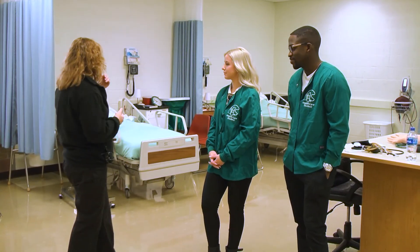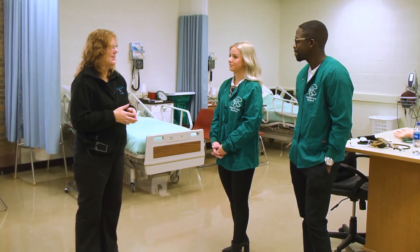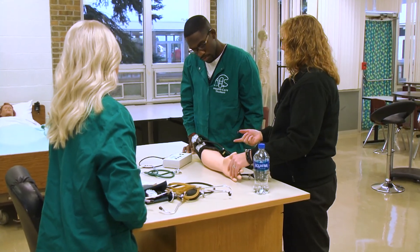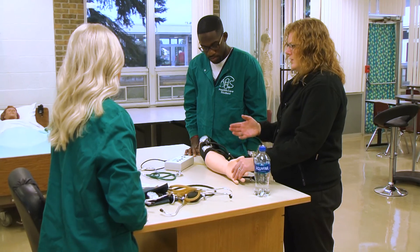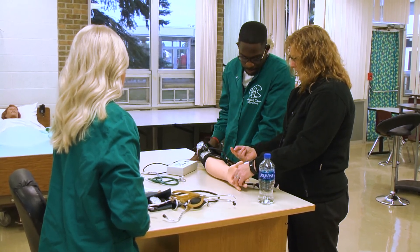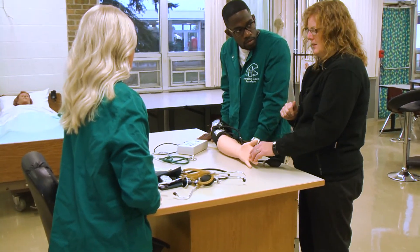We have some new beds and some new mannequins this year that we can do different skills on — different transfers, bathing and things like that. This is our practice arm so that we can see exactly what it is. This is kind of the first thing that we'll have kids do to practice feeling that. Just like you would do on a person, you take the first two fingers, put the tall finger right on the bone and just strap it over, and you'll find the pulse like 90% of the time.